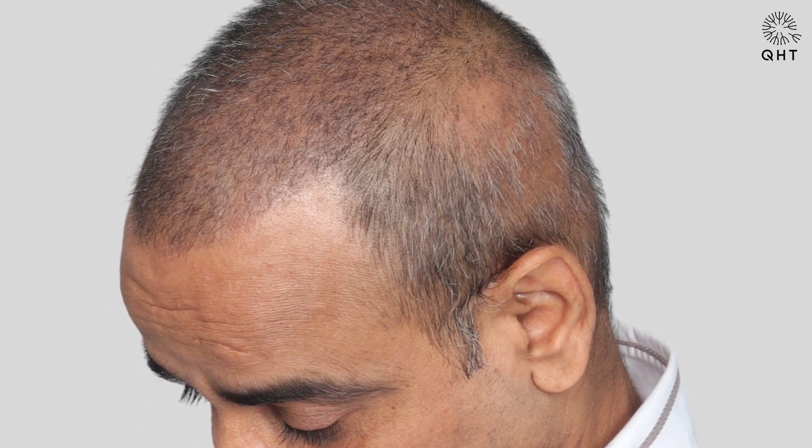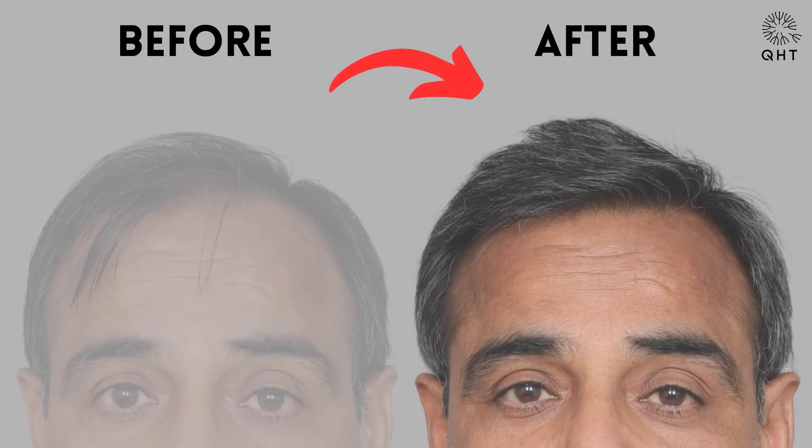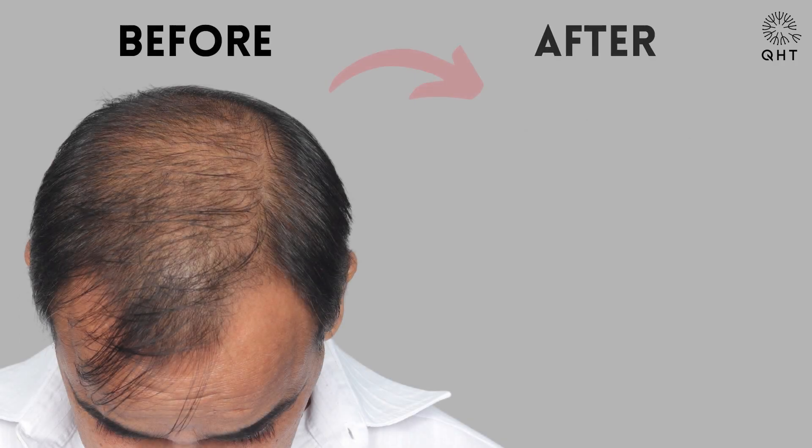The patient returned to us after seven months and the results were outstanding, particularly in the frontal zone. The hairline looked natural and his transplanted hair and non-transplanted hair had perfectly merged. In the photos, you can observe a thinning area at the deep crown. This area was not part of the transplant process.